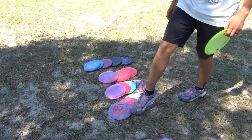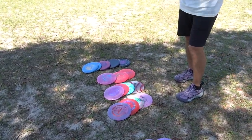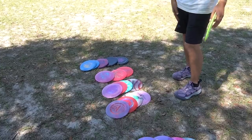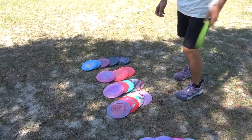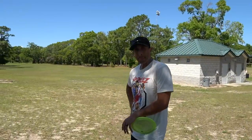This Nuke was actually pretty overstable, so I'll probably mess around with that a little bit more. But the rest are discs that I already have slots for — and like I said, with the Stalker and the Undertaker, they kind of overlap and I already have the Undertaker. I guess we're giving them away.